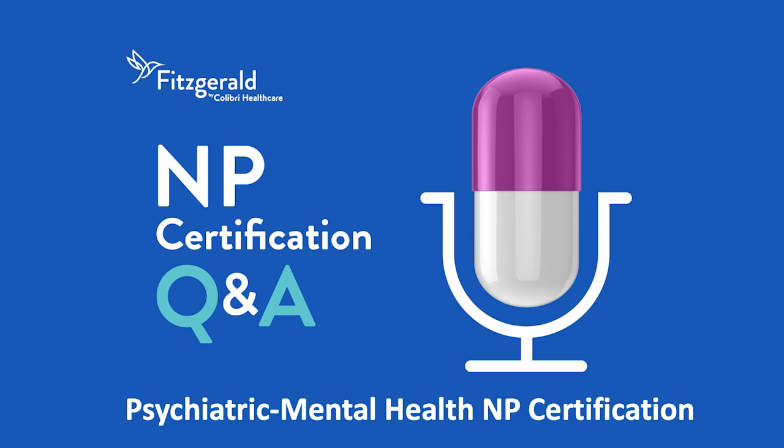Thank you for listening to NP Certification Q&A presented by Fitzgerald Health Education Associates. Please rate, review, and subscribe to this podcast. And for more NP resources, visit FHEA.com.